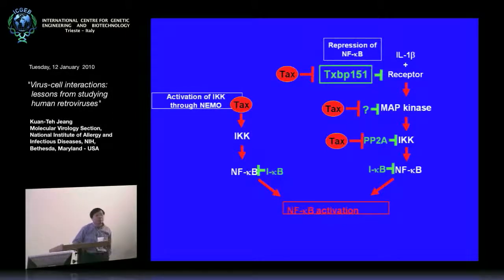Everybody and his cousin can activate NF-κB — put on some TNF-alpha, put on some LPS, boom, NF-κB is activated. Once it's activated, how do you repress it? We actually found a Tax-binding protein that turns out to be a repressor of NF-κB. We learned from our experience with the MAD1 protein that if you do only overexpression experiments, your colleagues will club you over the head and say 'non-physiological' — so we said, let's avoid all the overexpression grief and go straight to the knockout.